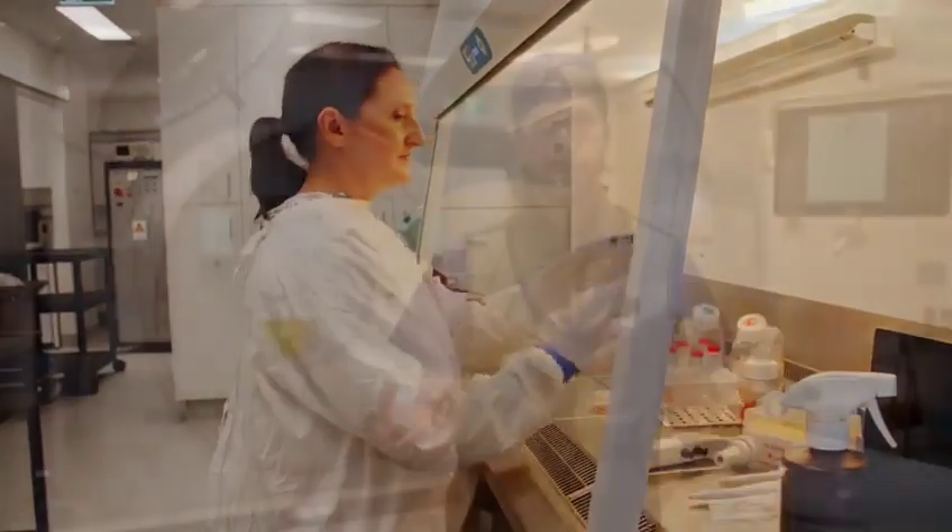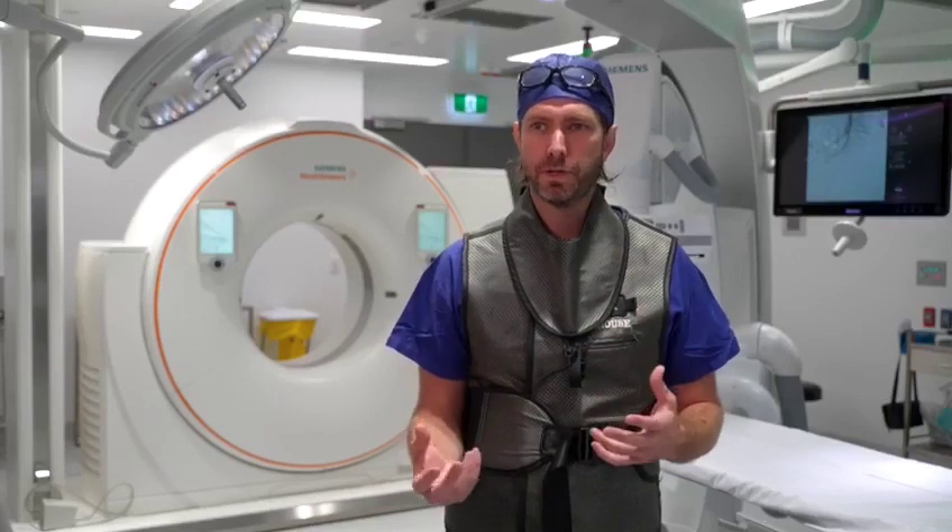Chris O'Brien Lifehouse is currently leading the way in innovative therapies — for example, a big sarcoma and head and neck unit. I think there's an opportunity for us to lead the way in interventional treatments as well and establish the new frontiers of interventional oncology.